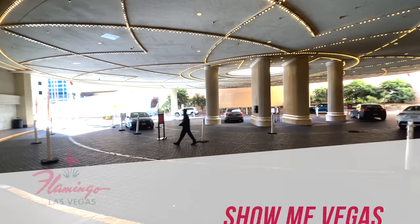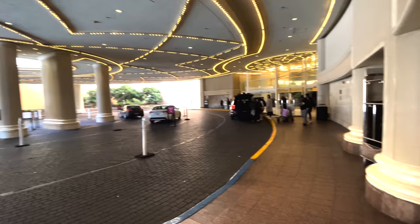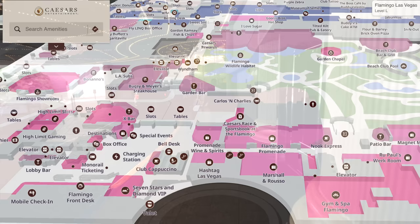Welcome back to Show Me Vegas and welcome to another walkthrough video, this time at the fabulous Flamingo. The Flamingo is the oldest hotel on the Las Vegas Strip, and as always we're going to use this map to show you around.